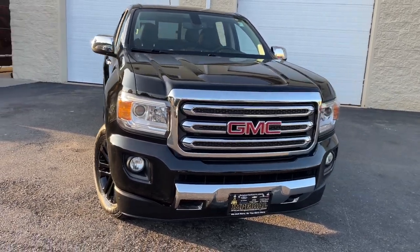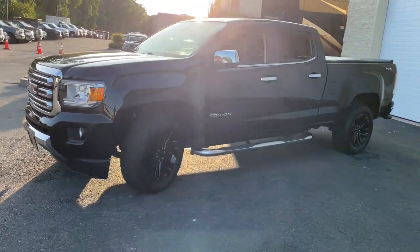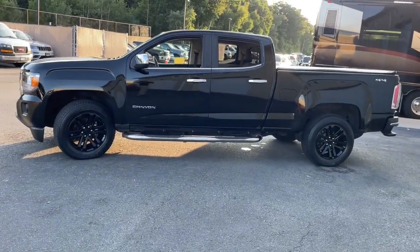Introducing the 2017 GMC Canyon. With less than 120,000 miles on the odometer, this vehicle stands out from the rest.